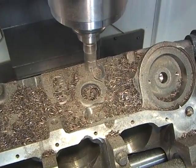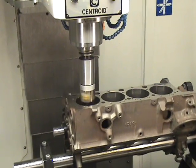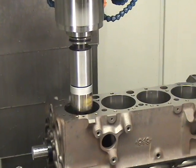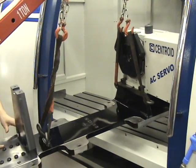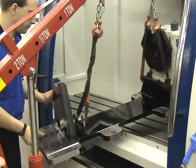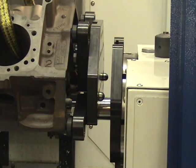With just one Centroid machine, you can be CNC porting cylinder heads in the morning, and then CNC blueprinting and machining blocks in the afternoon. To change the machine over from cylinder heads to blocks or general machining, it only takes about a 20-minute fixture swap. Centroid's unique fixture designs allow quick changeovers while holding tight, repeatable tolerances.